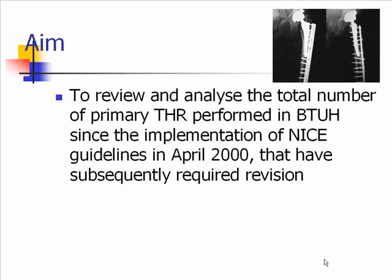The aim was to review and analyse the total number of primary total hip replacements carried out at our centre since the implementation of these guidelines in April 2000, and to look at which of those subsequently required revision.